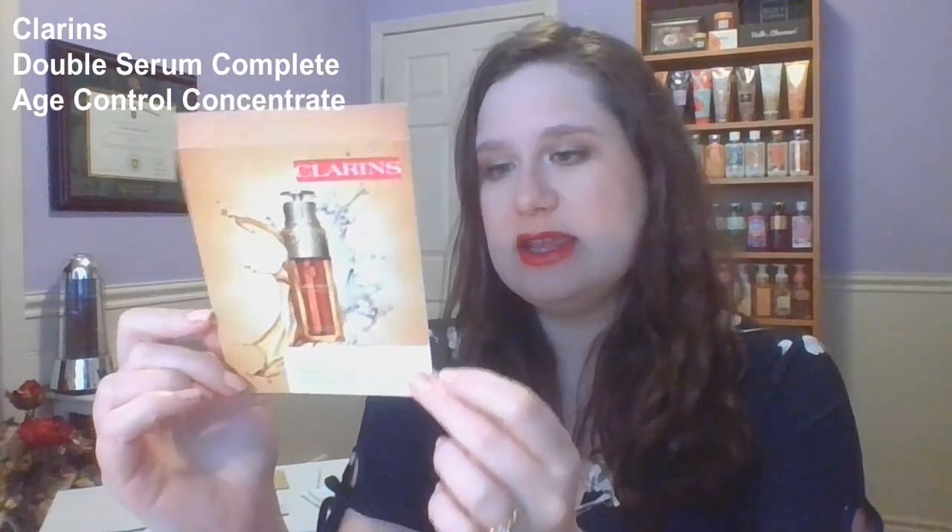Lastly, let's go for this real big guy right here. This is the Clarins Double Serum. I like this one — you do have to mix it yourself, so you have these two little pods. I think this is gonna be one use, based on how small those are.